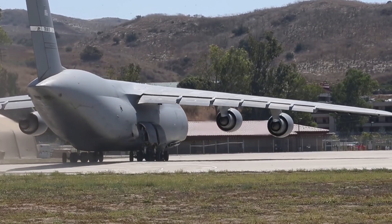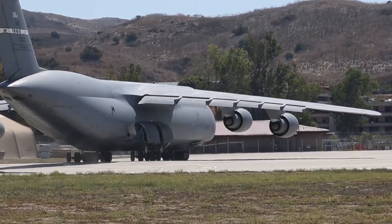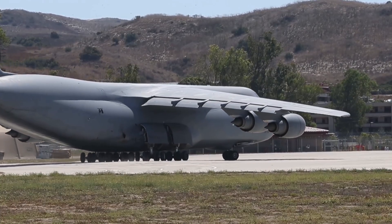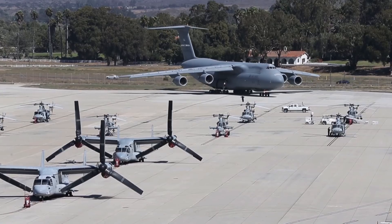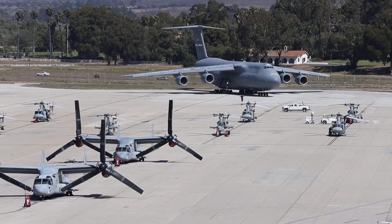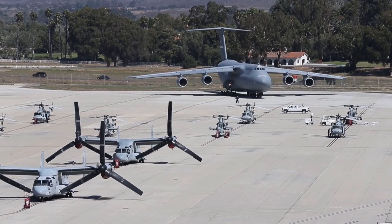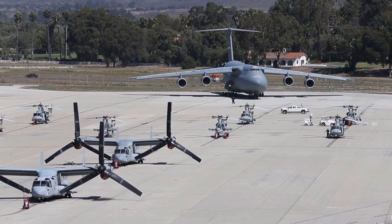To meet the power and range specifications with only four engines, a completely new engine was required that dramatically improved fuel efficiency. The criteria was finalized and an official request was issued in 1964, classed as the Heavy Logistics System.